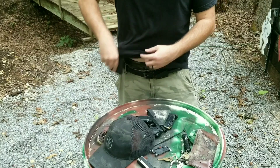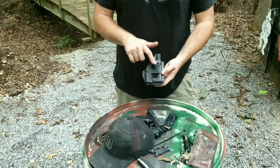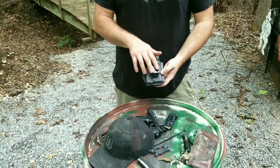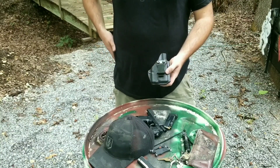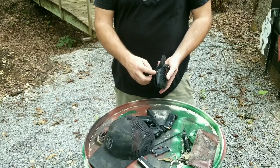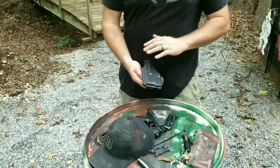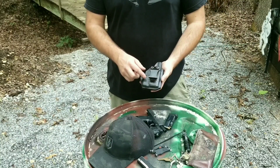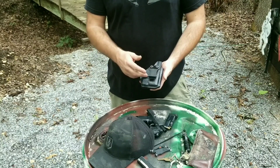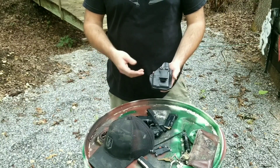Next thing is going to be my holster. I carry in the Elite Force inside-the-waistband holster. The clip on this holster can easily be adjusted to carry appendix the way I carry, or you can cant it and carry it strong side. It does have a screw to adjust the retention, which I really like. This is a really simple, really inexpensive holster — I've carried with it for a long time, I have several buddies that use this same holster, and my wife uses one just like it.